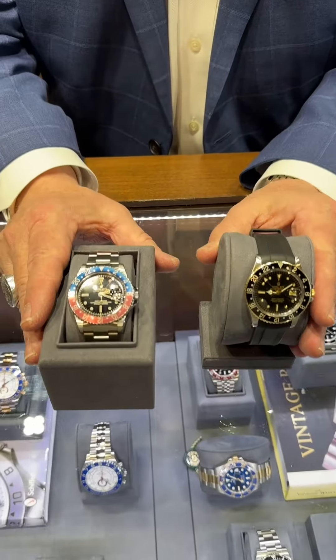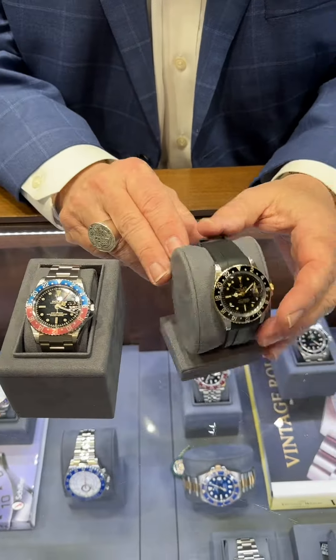Hi, Mickey McGrath, Timepiece Manager here at Fox & Bailey. I have two Rolexes in stock that are really vintage pieces, so for you guys that like vintage pieces and are collectors, these are for you.